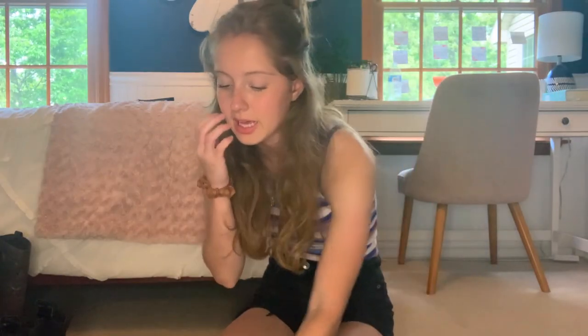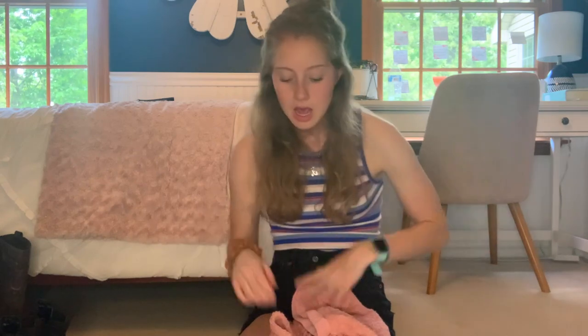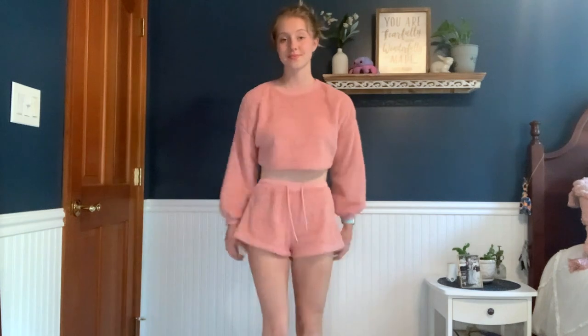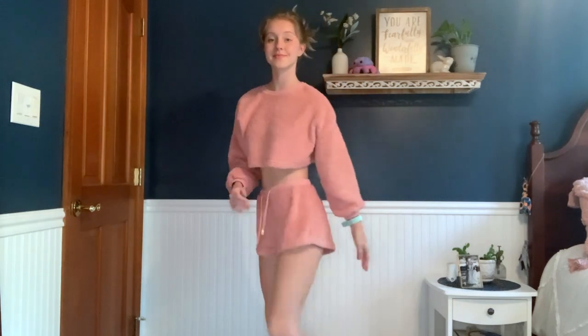We're having a PJ night one night where we all wear cute PJs. I'm going to wear this fluffy pink set from Shein — it comes with a cropped long-sleeve top that goes along with it.